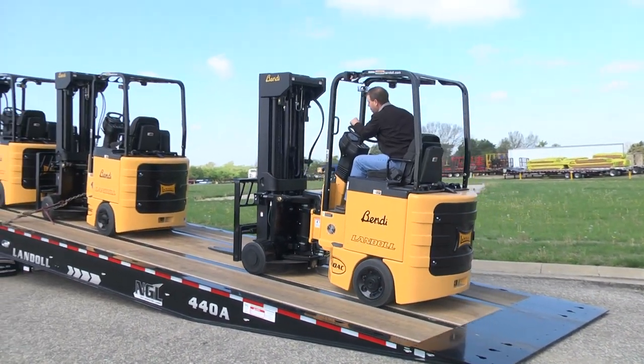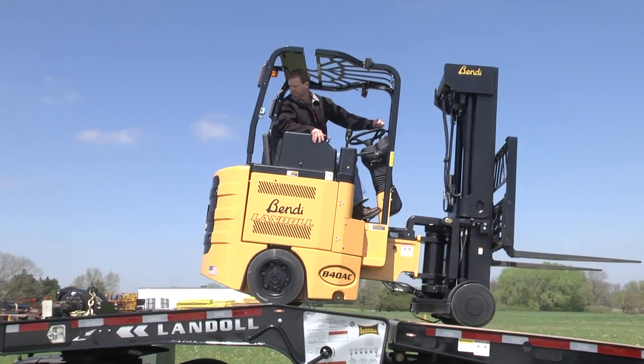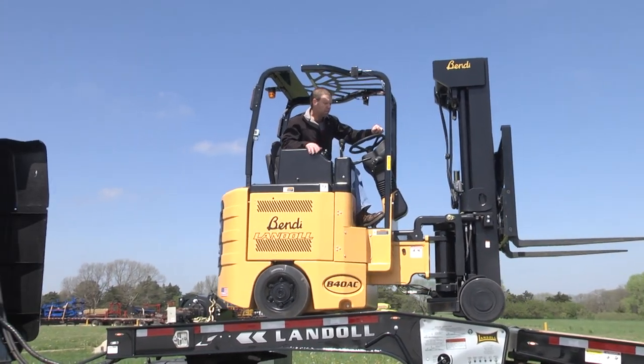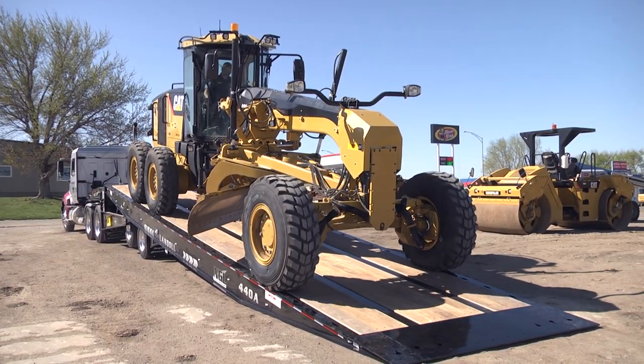The flat approach plate and low six and a half degree load angle takes the worry out of loading low ground clearance equipment. Loading to the upper deck is just as easy — simply tilt the bed to the upper deck and drive on. The 440A is built tough with a rugged four beam frame.